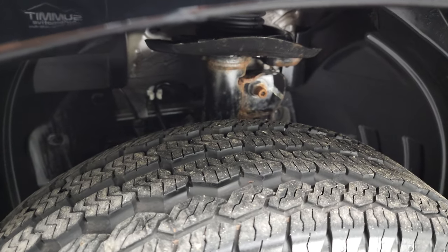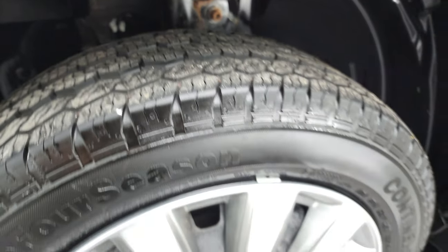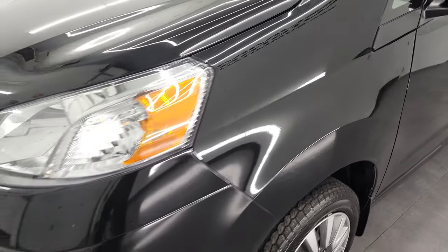The front tires look like they have probably about 80–90% of the tread left on them, so a lot of tread on those front tires. Front fender, once again, in excellent shape.